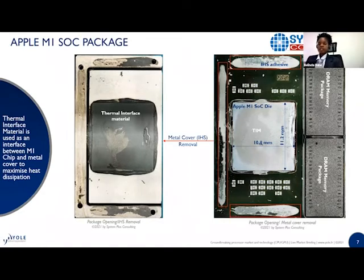A teardown was performed by my team to reveal the M1 chip. Our aim was to look at the M1 chip precisely, to see the die size. This is actually a very large die. We removed the metal cover that was protecting the M1 chip, and a thermal interface material is deposited on top of the chip to help with heat dissipation, since this chip is a system itself and produces significant heat.